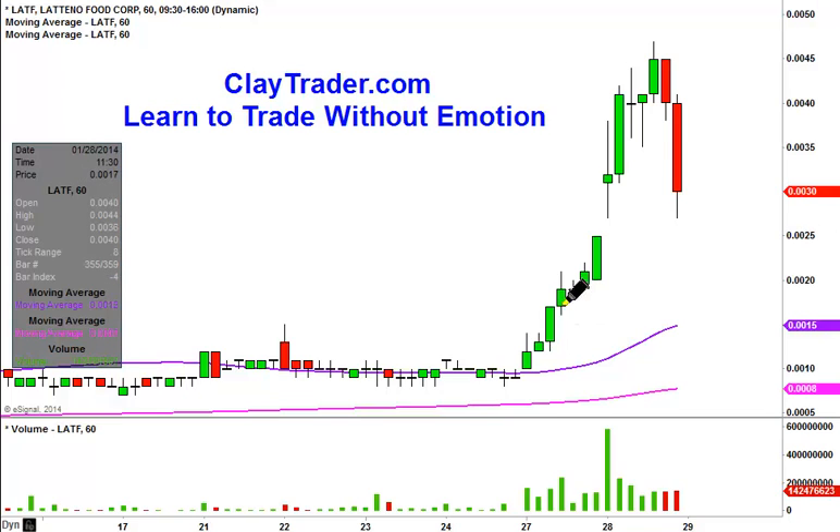Real quick, what I mean by 60-minute is instead of each one of these bars or candlesticks representing one day's worth of price action, which is what you would normally see, each one just represents one hour's worth of price action.